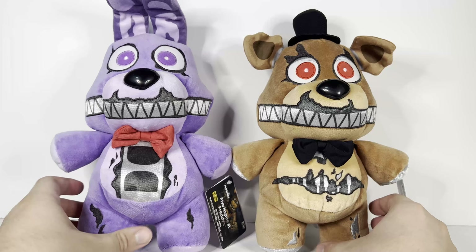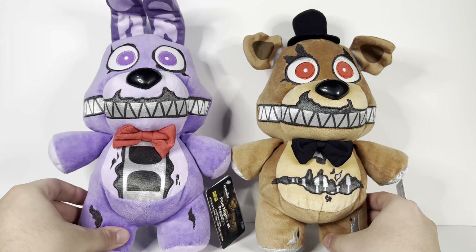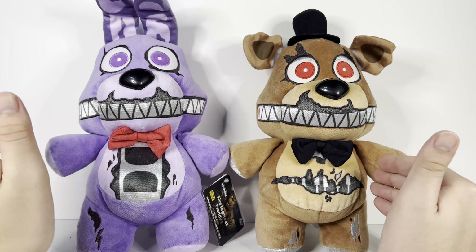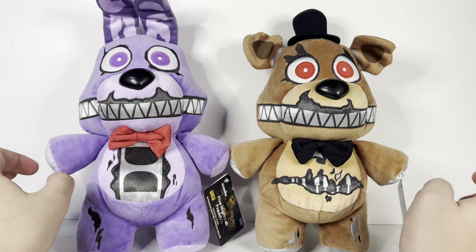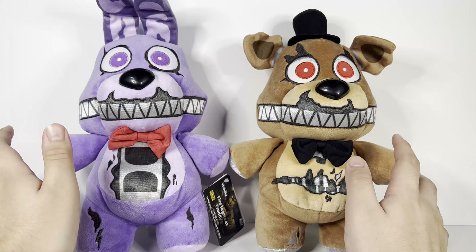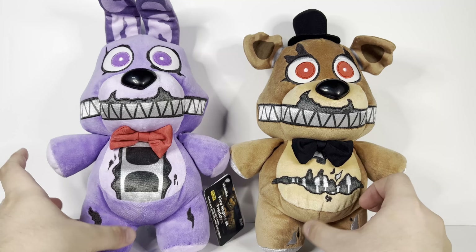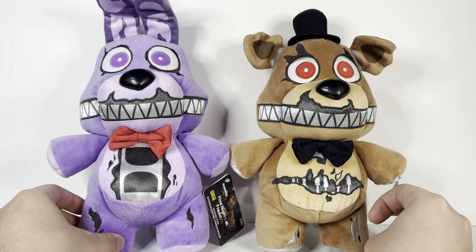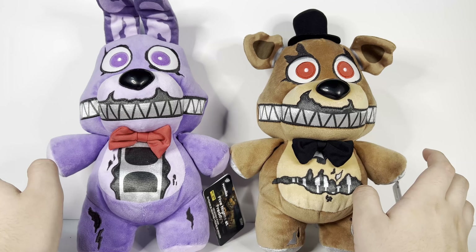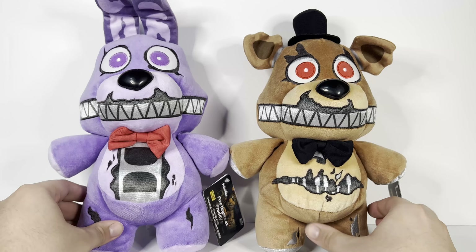I'd give them an 8 out of 10. I'd give the sitting ones like a 9 out of 10 since those just look like the in-game characters, while these kind of look like Security Breach style plushies — like the in-game Security Breach aesthetic. These also give me some Youtooz vibes — you know those Youtooz plushies — and I'm literally going to be reviewing them in a couple of days, so stay tuned. I don't know if Funko is getting some inspiration from Youtooz or if that's just how they want to test things.